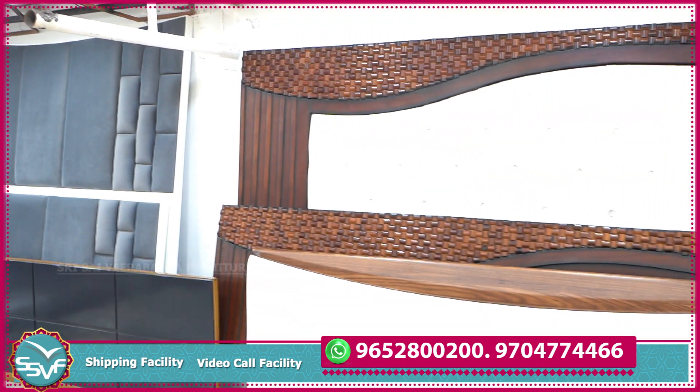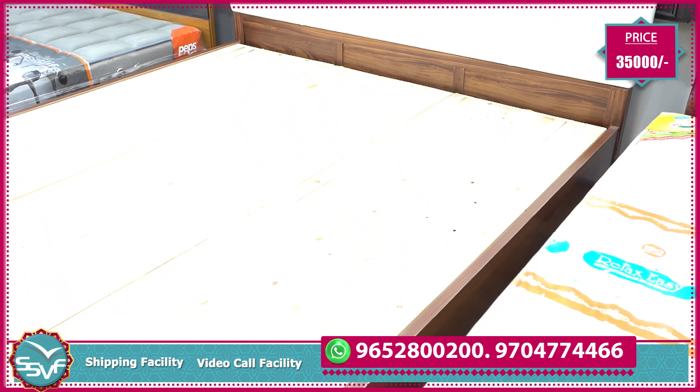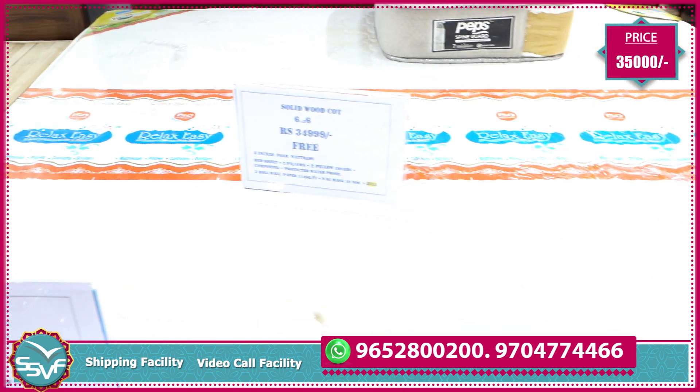This is a Malaysian solid wood card. The mat is 35,000 with the swing of the Jula. The Jula is 30,000 with the pillow, the bed sheet and the protector.